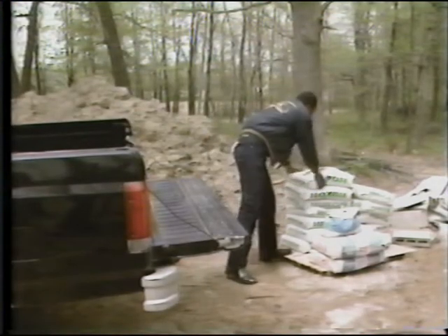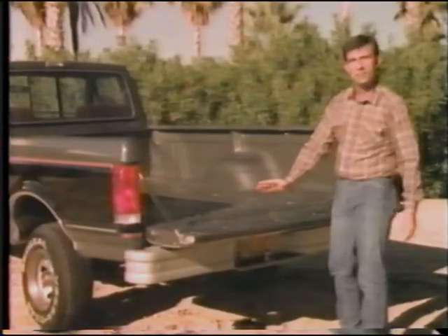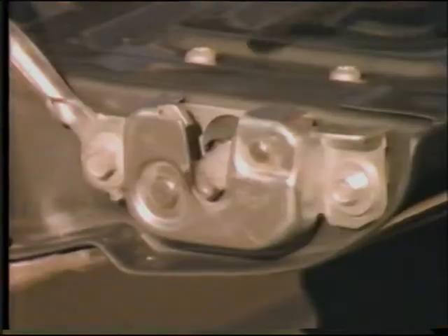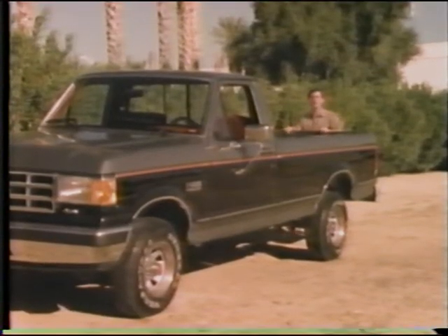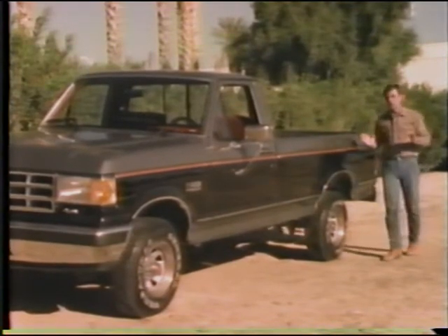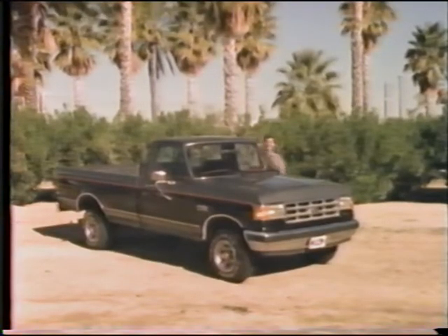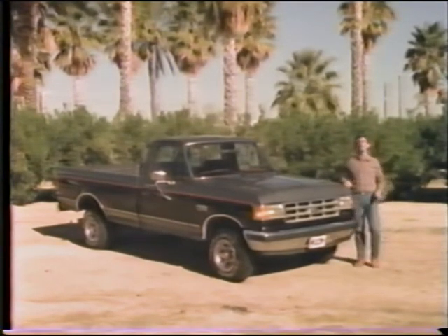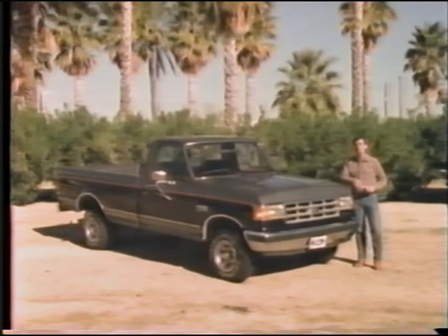Some truck owners told us they needed a strong tailgate that could support heavy loading. As a result, the new F-Series tailgate has been reinforced and new features added, such as a new door-type latch and a self-centering mechanism. At the other end of the truck, owners who spend a lot of time on gravel roads complained about damage to headlights. So F-Series' new aero headlights are made of a tough polycarbonate material that's at least 10 times more impact-resistant than glass lamps.